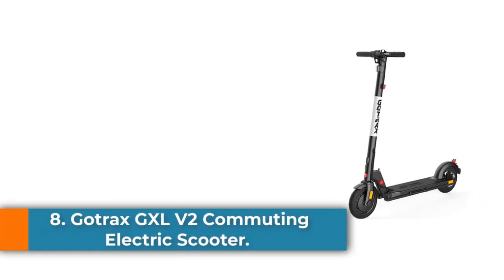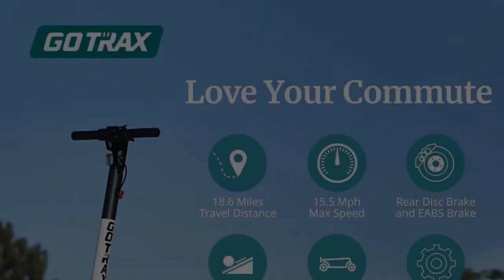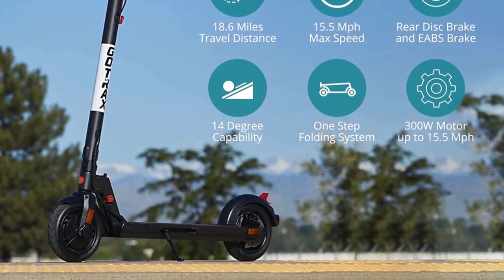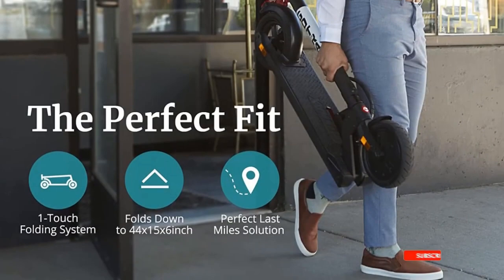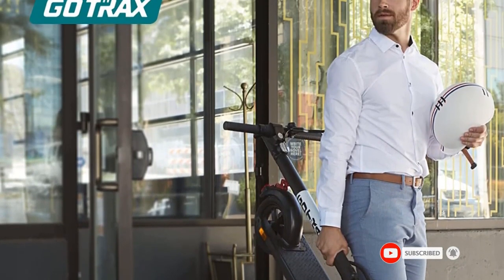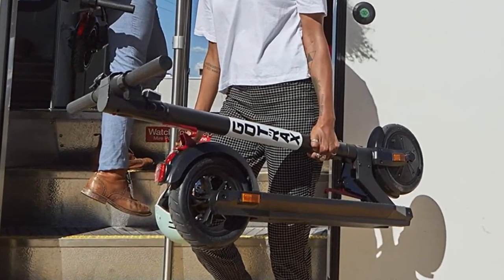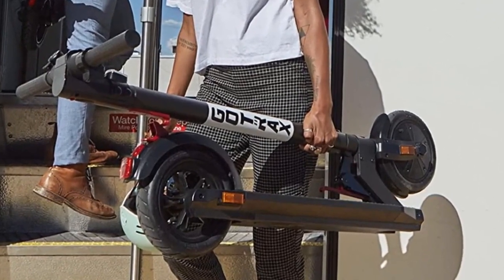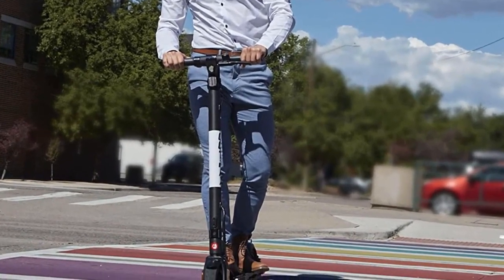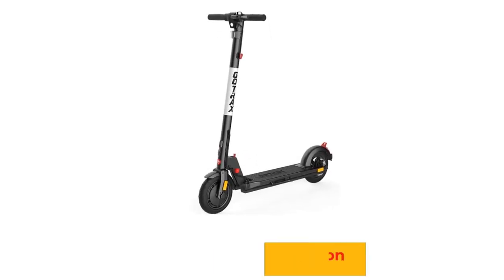Number 8: the Gotrax GXL V2 Commuting Electric Scooter, sitting on top of the list for the best electric scooter under $300. An upgrade on its predecessor, the GXL V2 features a powerful 250W motor that helps you reach top speeds of 15.5 miles per hour. At this speed, you can cover a distance of as much as 12.4 miles on a single charge, making this perfect for getting around shorter distances. Plus, the battery takes just 4 hours to charge, compared to most other good scooters that take more than 6 to 12 hours to charge fully.